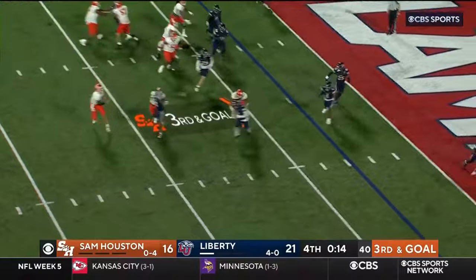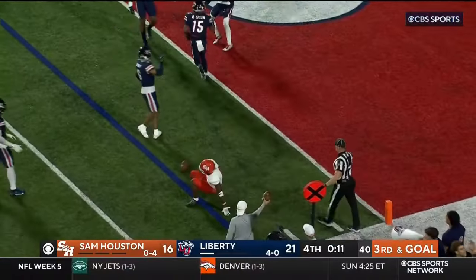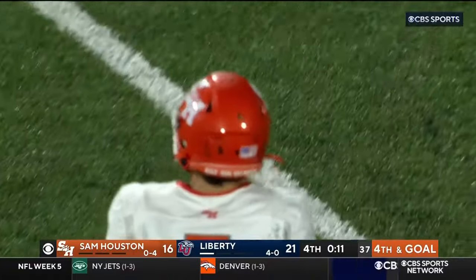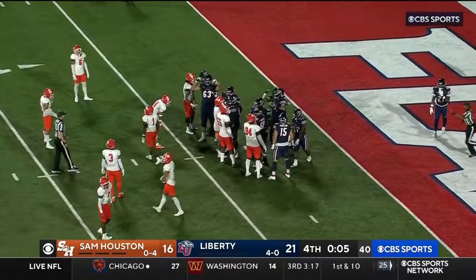Shoemaker out of the gun, rolls out right, fires to the right side — that one incomplete, intended for Noah Smith. And I tell you what, if he caught it they might not have gotten another playoff. Salter will — victory formation.